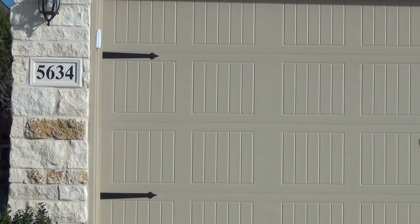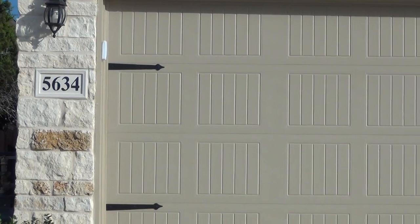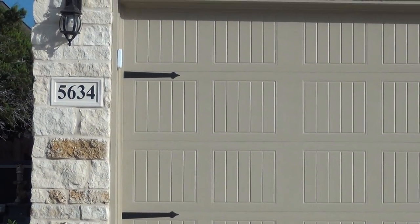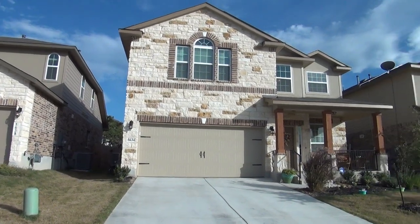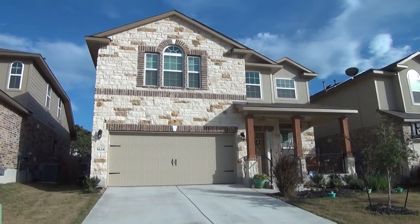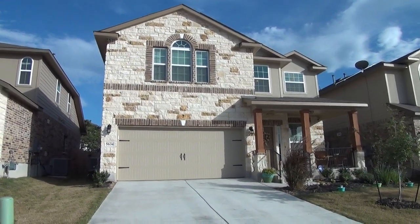I'm here at a new listing at 5634 Calaveras Way, San Antonio, Texas 78253. This is the condition of the home as of October 27, 2017 at 5 p.m.